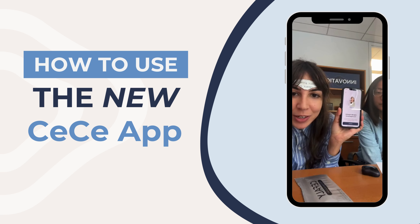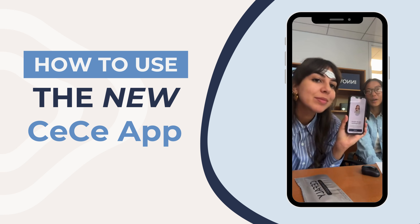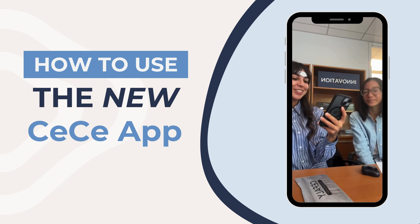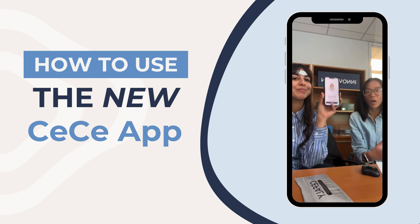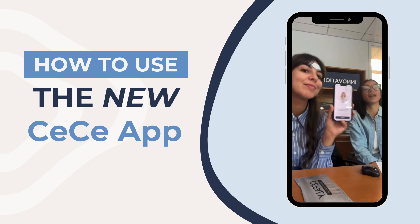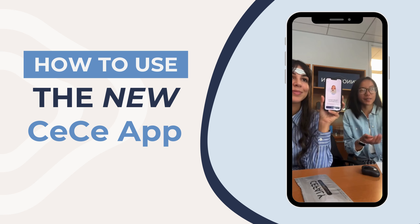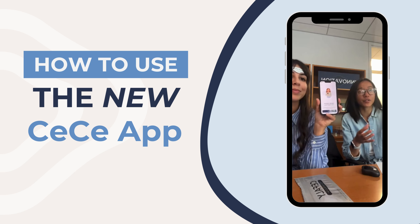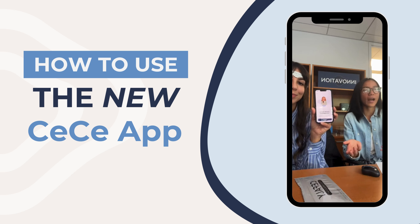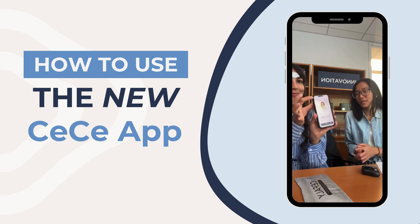To clarify a common question — this is just a new app, not a new device, but there are new capabilities that make the device feel almost new. When you first log in, you'll see a screen to help improve your experience with a series of questions about your migraine history, medications, and what you want to track. We'll skip that for now and jump to pairing the device.